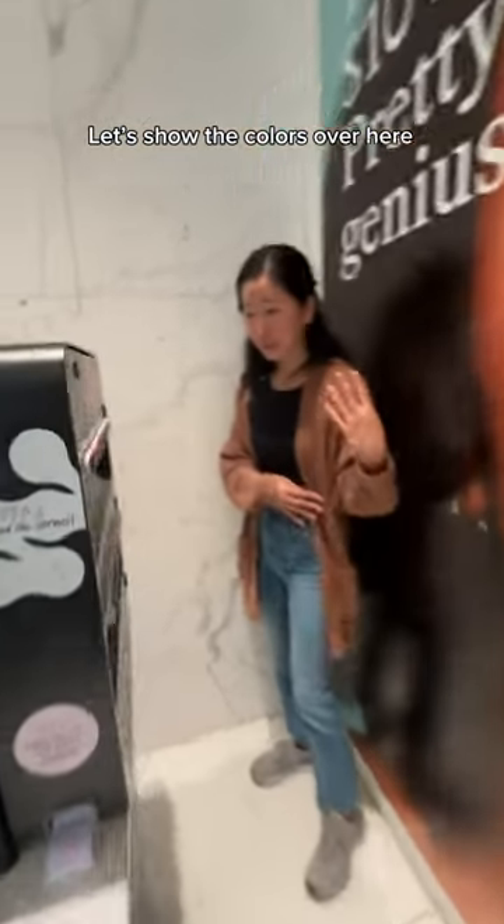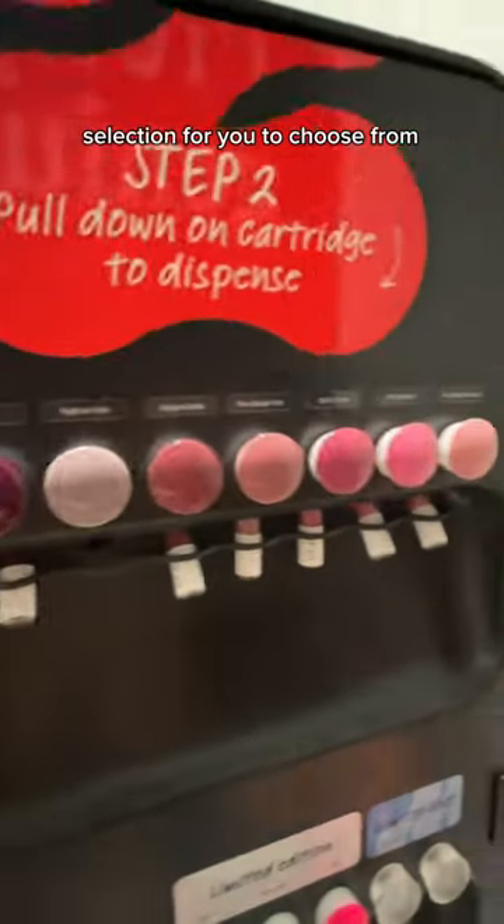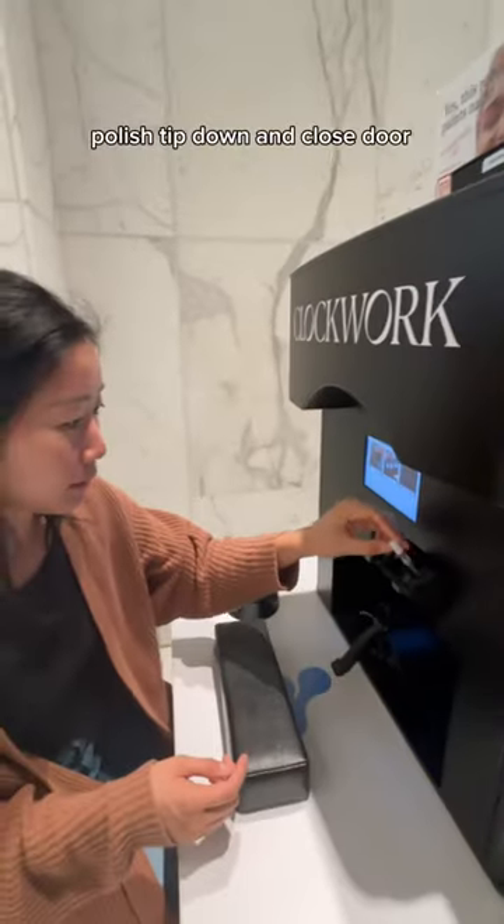Just show the colors over here — they have a pretty wide selection for you to choose from. Polish tip down and close door.